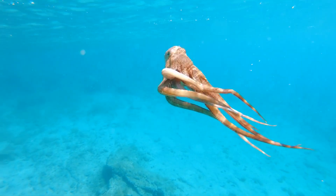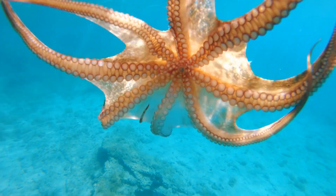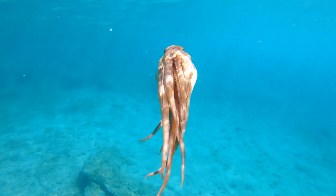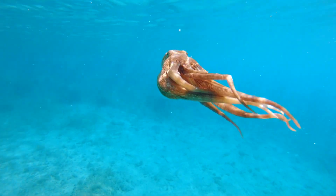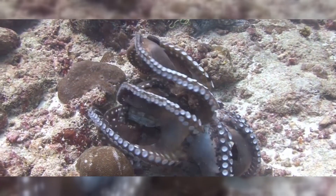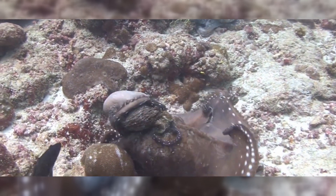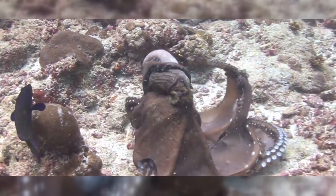In some species, the male octopus uses a specialized arm called a hectocotylus to transfer sperm to the female, which can then be stored until the eggs are ready to be fertilized. They have been known to engage in arm wrestling with conspecifics, which may be a way of sizing up competition or potential mates without resorting to more dangerous conflict.